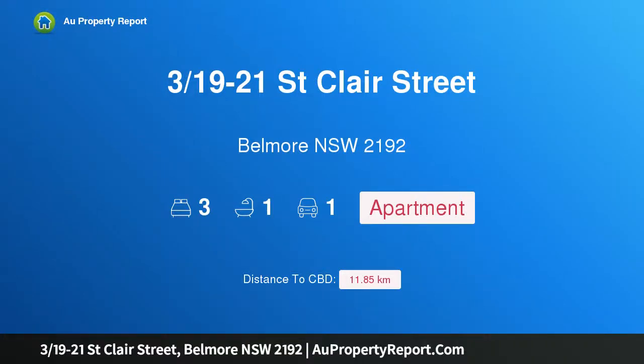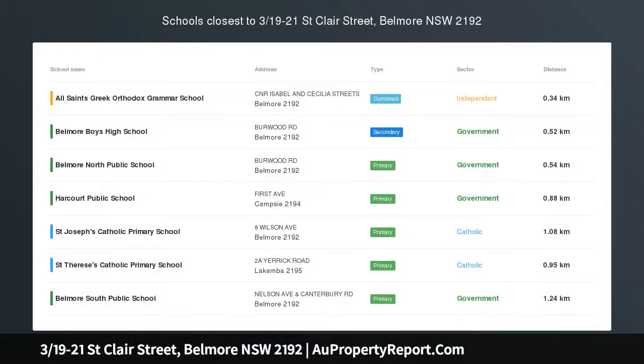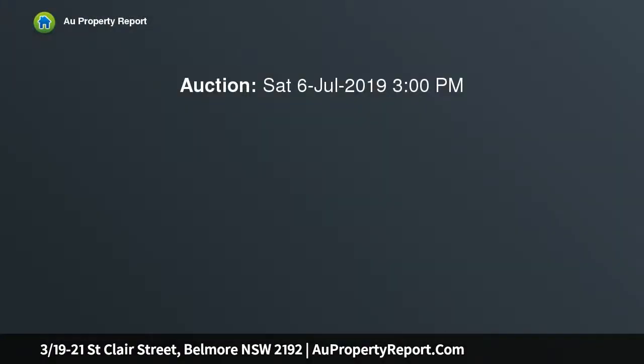Hi, I am glad to introduce property 319th minus 21 Sinclair Street, Belmore New South Wales 2192. Modern and sophisticated three-bedroom apartment, perfectly positioned in a quiet complex in a peaceful leafy street.